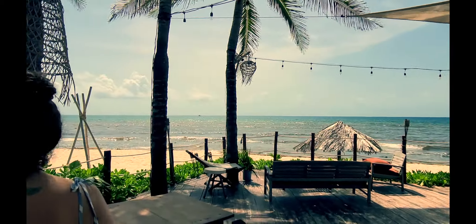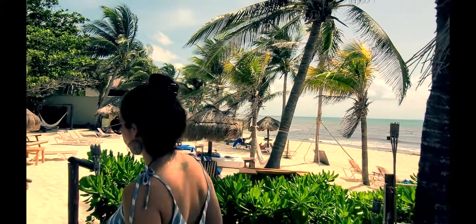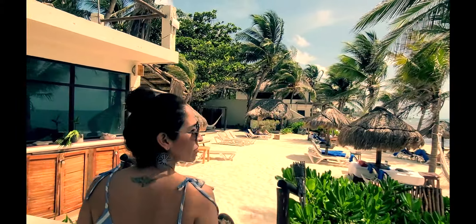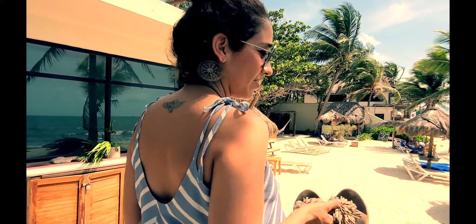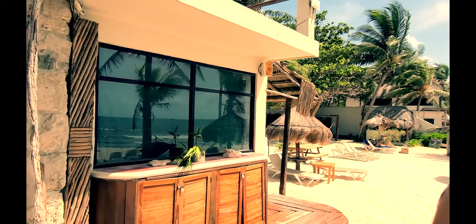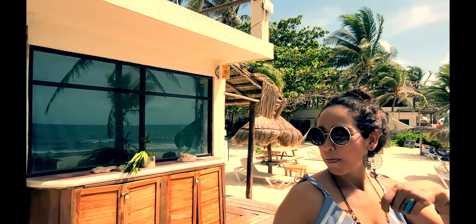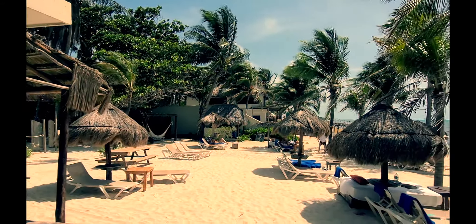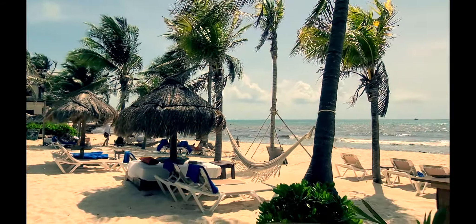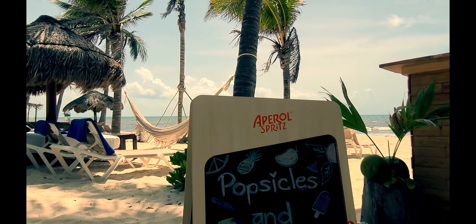Está a un lado de Mungata, la propiedad que vieron en otro video, ubicada literal aquí a un lado. Ya que es el lugar donde vivimos nosotros también, ¿podemos decir que Xcalacoco es la mejor playa de Playa del Carmen? Yo diría que sí. Aquí tenemos también las amenidades — mira los dispensadores de gel y los popsicles que te dan.